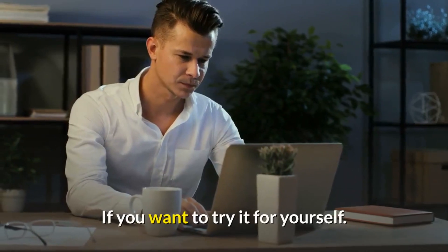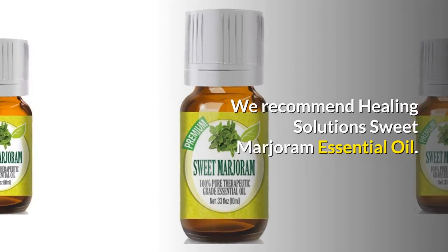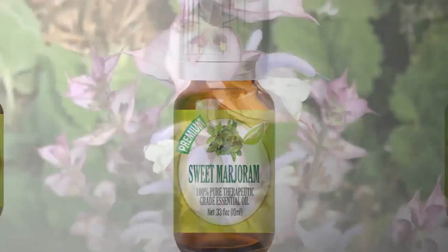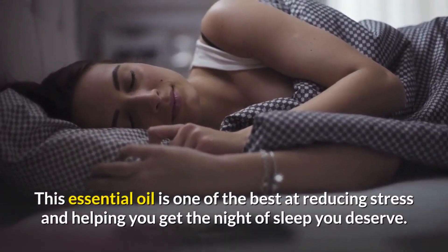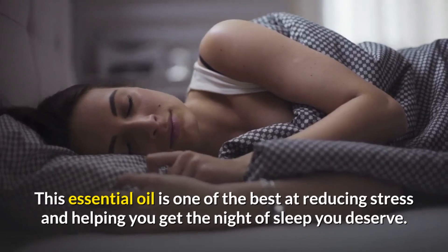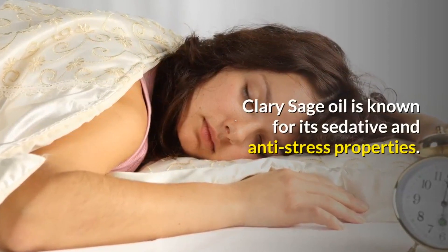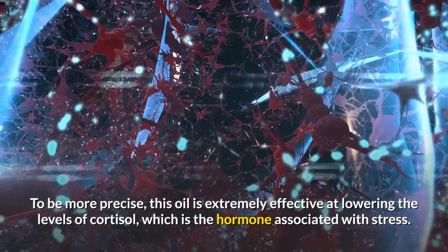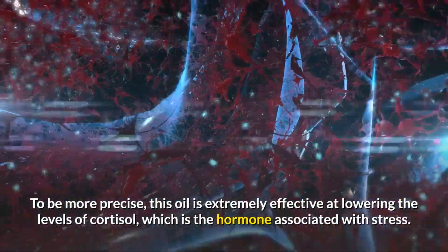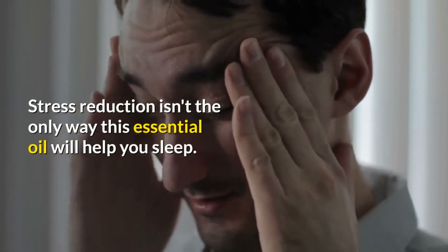We recommend Healing Solutions sweet marjoram essential oil — check the link in the description. Number eight: Clary Sage essential oil. This is one of the best essential oils for reducing stress and helping you get the night of sleep you deserve. Clary Sage oil is known for its sedative and anti-stress properties and is extremely effective at lowering cortisol levels — the hormone associated with stress.